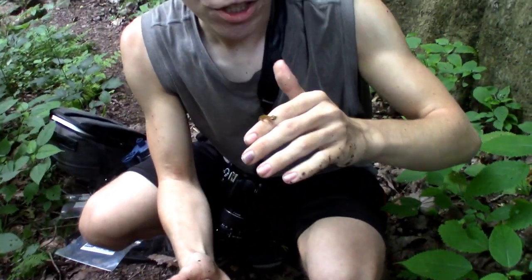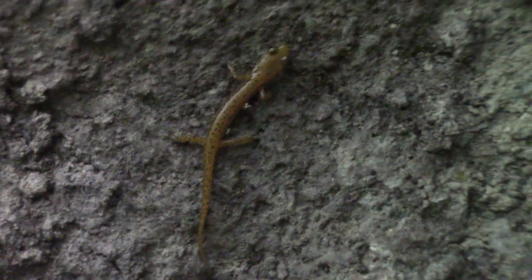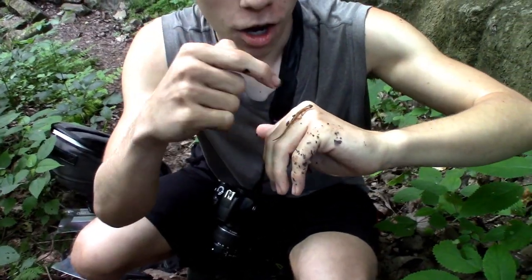This beautiful creature right here is the cave salamander, also known as the spotted tail salamander, because they have spots all the way down their body that extend all the way down to their tail.